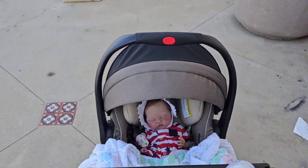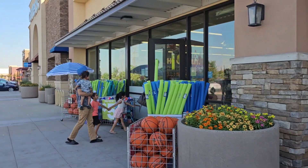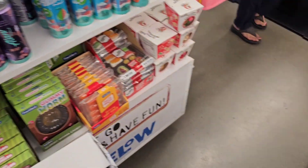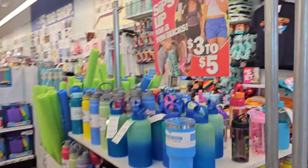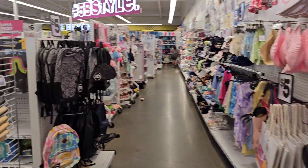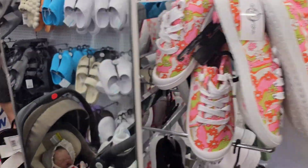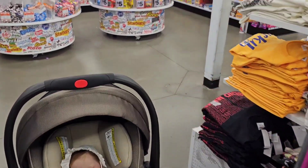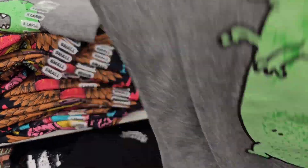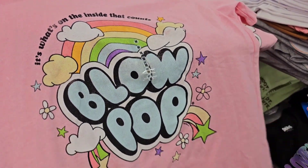Now we're going to go into Five Below and see what they have. It might be silent because they play a lot of music in here — it's really hard to talk when they're blasting the radio. Look, they got a giant watermelon gummy. You hear the music coming on? About to play that radio. We're going to have to go fast. They have lots of pool stuff — if you guys have swimming pools, great place to get stuff. Really good prices too, but I don't have a swimming pool.